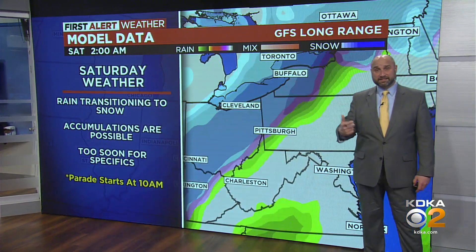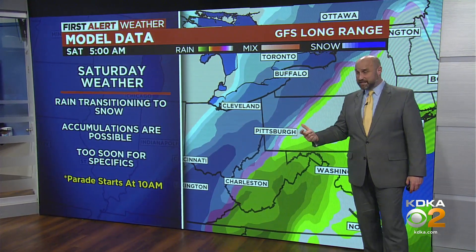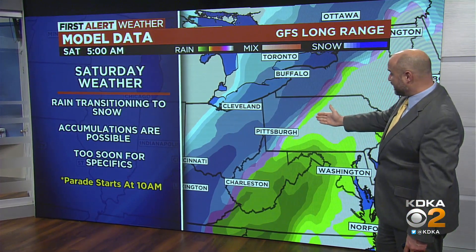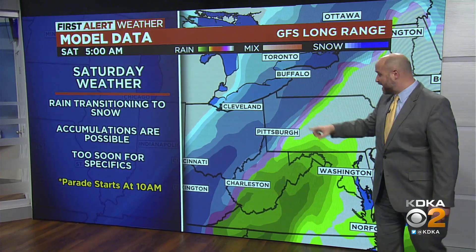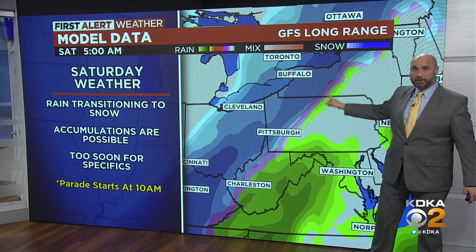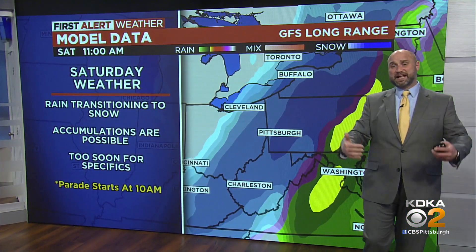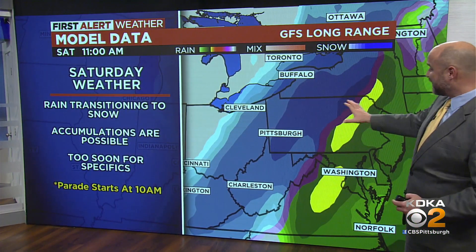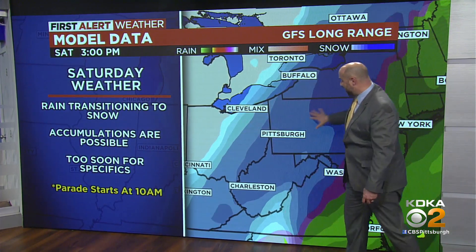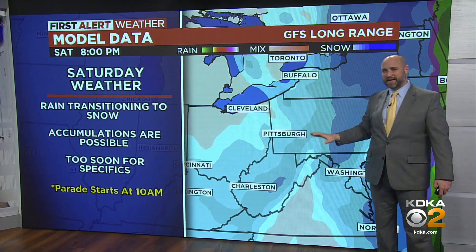This is important because that is the St. Patrick's Parade on Saturday and Pittsburgh's big celebration of St. Patrick's Day. And you can see it does come with snow showers. This is a 5 a.m. snapshot — the rain has already shifted out of Pittsburgh and we're transitioning to snow. The darker blues indicate some steadier, if not heavier, snow in our area through the morning, while the parade's happening.